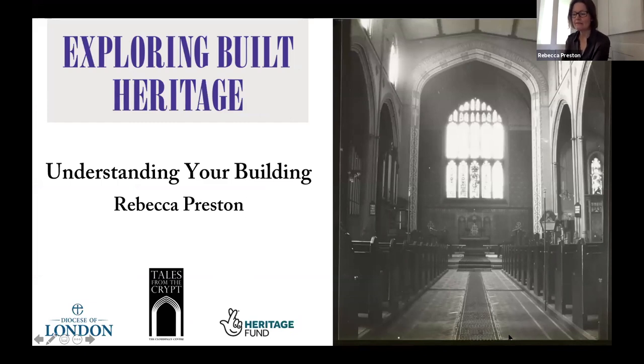We talked this morning about how you can undertake research to better understand your church building. What I want to do now is show some visual sources — maps and images — which can help with understanding your church better, and also to think about why it's important to understand your church and what significance is and how to identify it. Although what I have to say relates mainly to churches dating from about 1700, it should also be relevant to those researching much older properties. A church that has been standing for 500 or a thousand years will have seen many changes or additions to the fabric in order to maintain it, repair it after fire or other damage, or to adapt it in response to changes in religious practice.